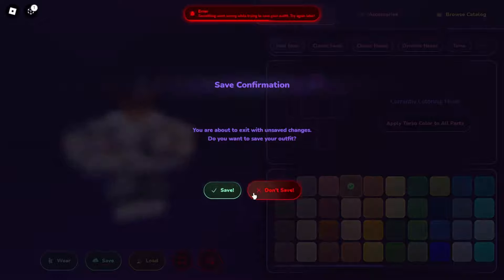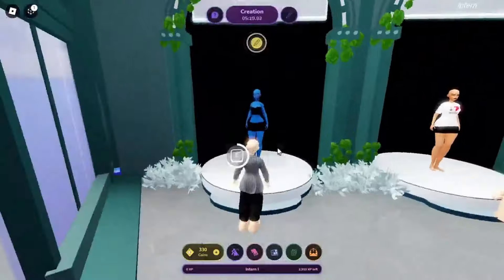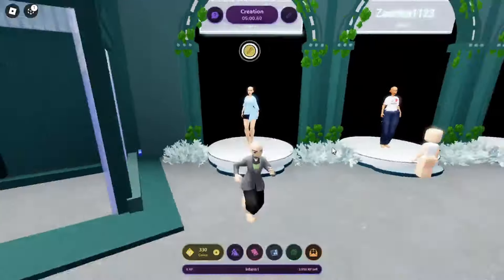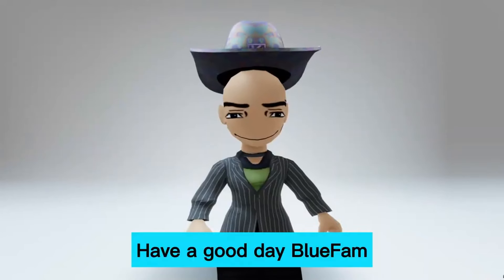Now, try on this item. There are going to be 20,000 available, so you need to do 3 runway shows a day for 5 separate days. Then you'll be able to claim this hat completely free. I'll leave a link to the game in the video description. Have a good day, Blue Fam.